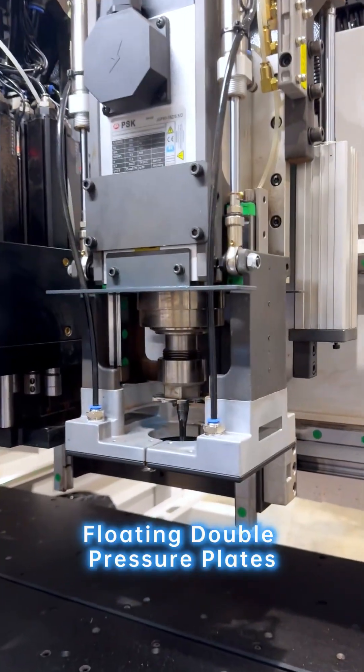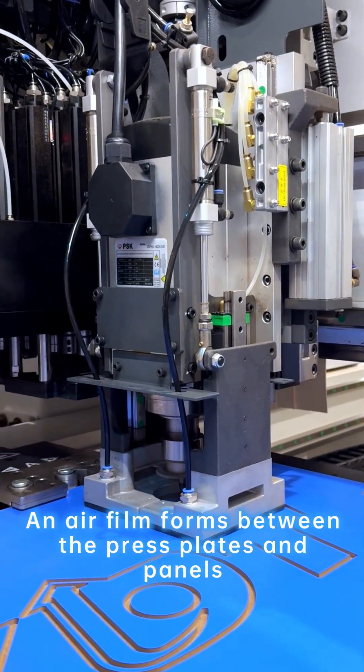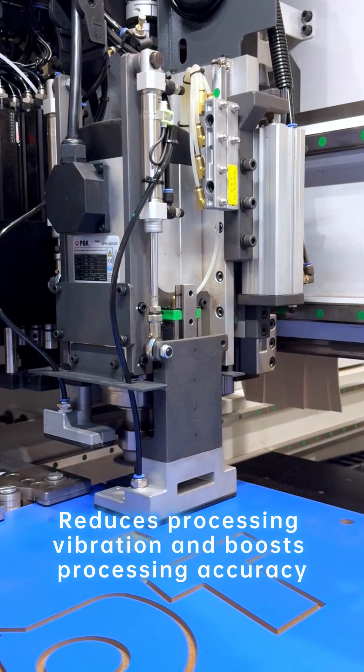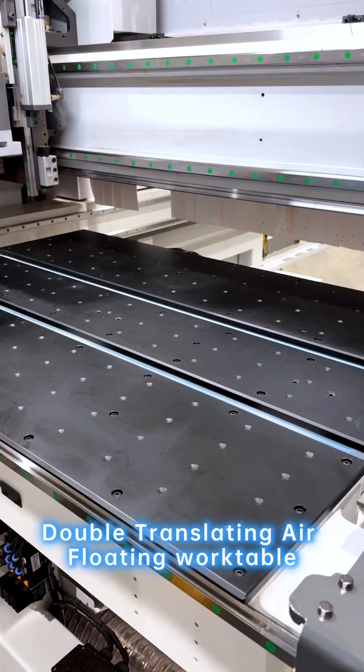With 18 double pressure plates, during processing an L-frame forms between the plates and panels. This protects panels from scratches, reduces processing vibration, and boosts processing accuracy.